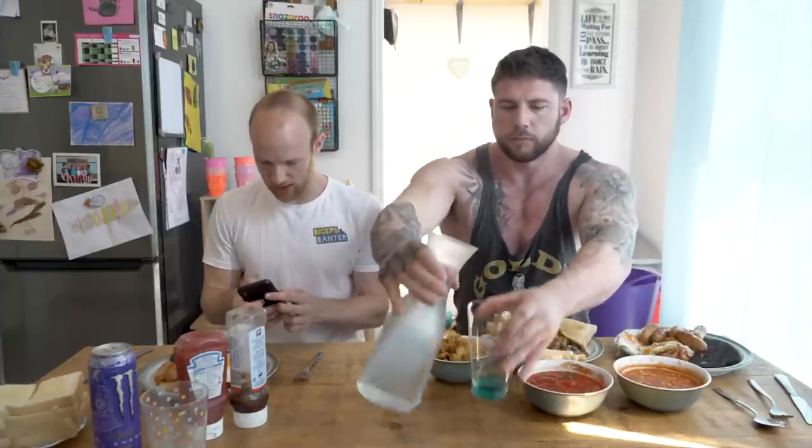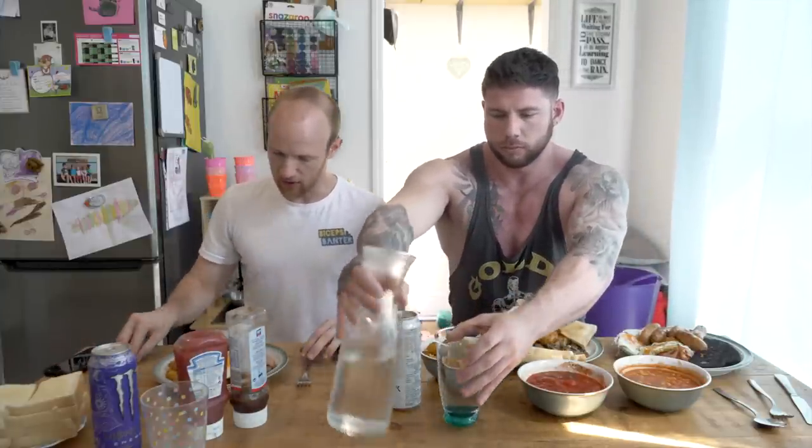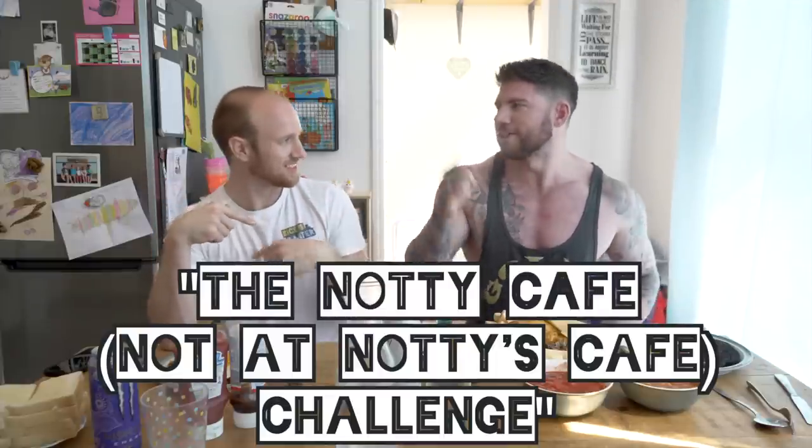This one we're going to count down — usually we count up. So Mike's got 25 minutes. I'm going to try and do mine: I've got 3 sausages, 4 black pudding, 3 bacon, 4 hash browns, 2 eggs, 4 slices of bread and butter. We'll see how far we both get. That's the challenge today — the Not at Knotty's Cafe Challenge.